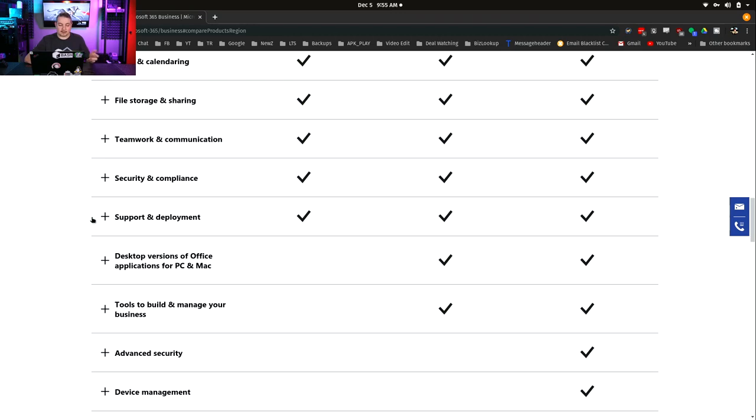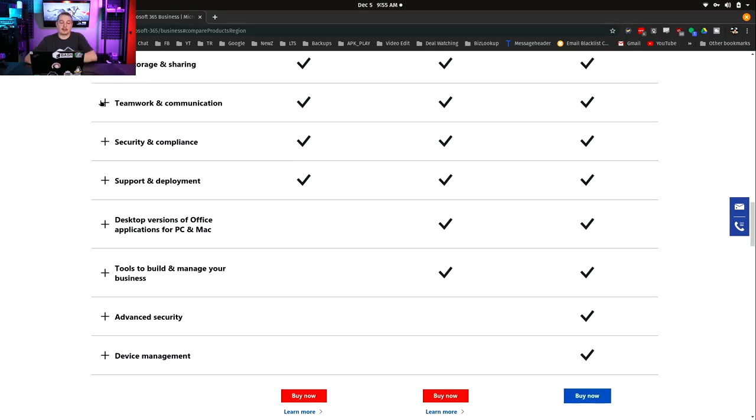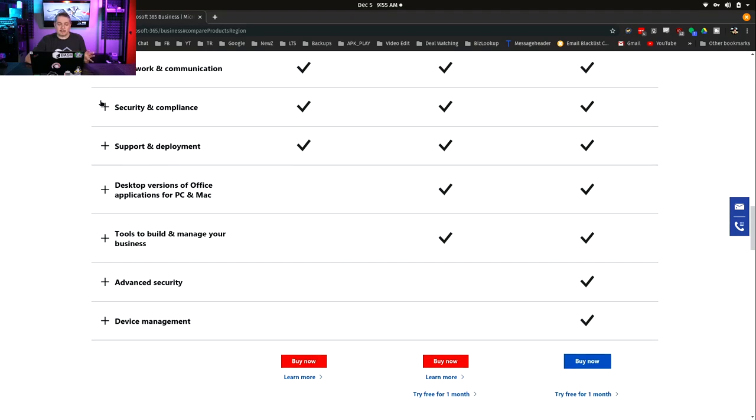Email, calendaring, file sharing — team communication. They've actually done a nice job with their new Microsoft Teams. Google has their own system to compete with it called Hangouts and Hangouts Meet. So still on parity with a lot of that.